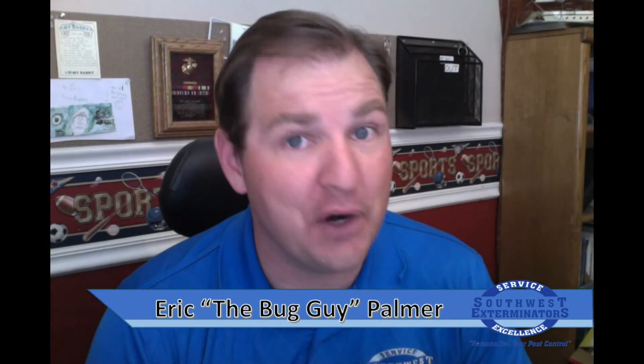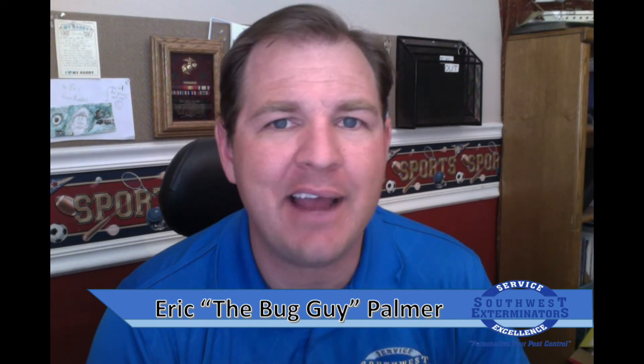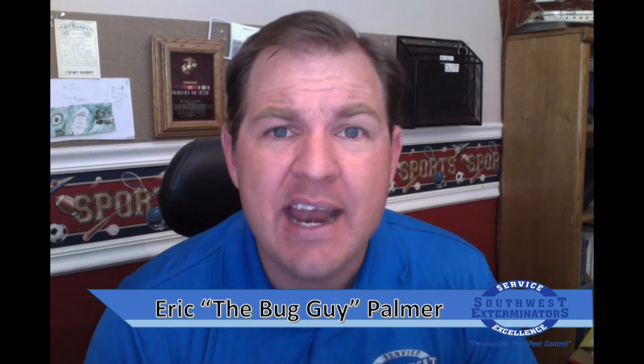Hello and welcome again to Frequently Asked Questions Concerning Pest Control. My name is Eric the Bug Guy Palmer. A common question I get in the desert southwest is, how many hobo spiders do I have in my house?